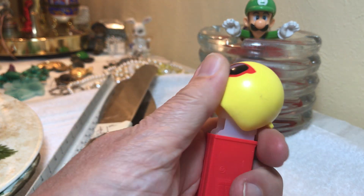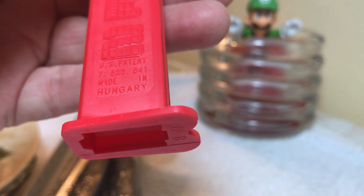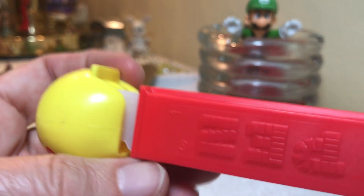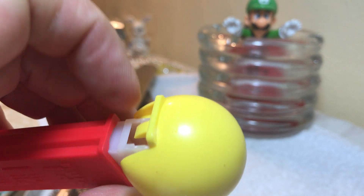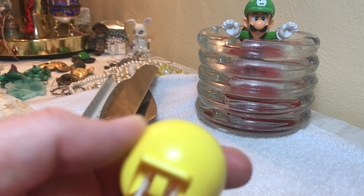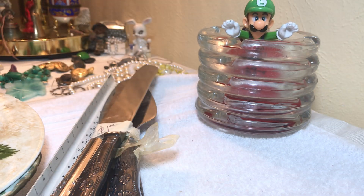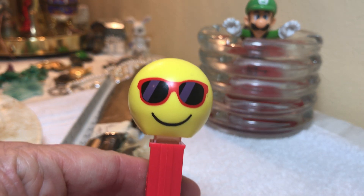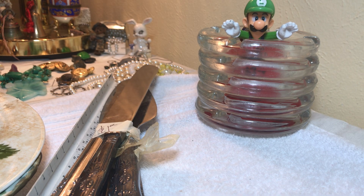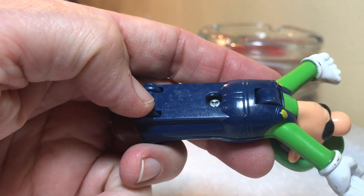A Pez dispenser — made in Hungary. Is that unusual? I don't know, I don't know anything about Pez, I need to look that up. It says 2000 Pez. It's picking up facial recognition on the video — is this Mario? I'm not sure, Super Mario Nintendo.